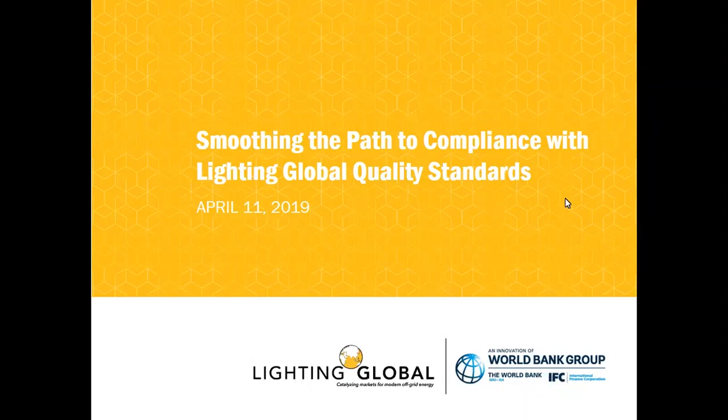Well, welcome everyone. Thanks for joining us. This is a webinar called Smoothing the Path to Compliance with Lighting Global Quality Standards. Hopefully you can see the slides. If you can't, or if you're having any other difficulties, please send us a message through the Zoom web chat.